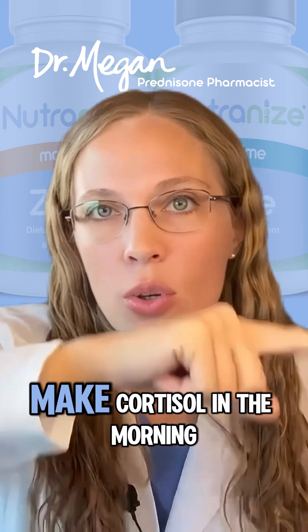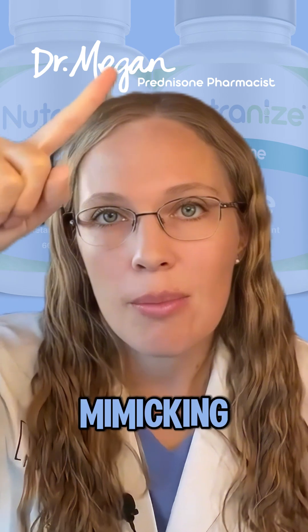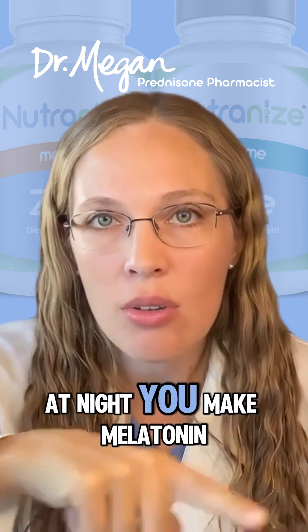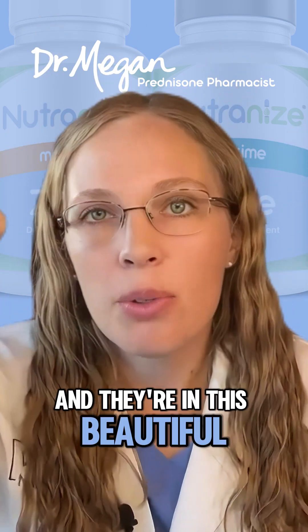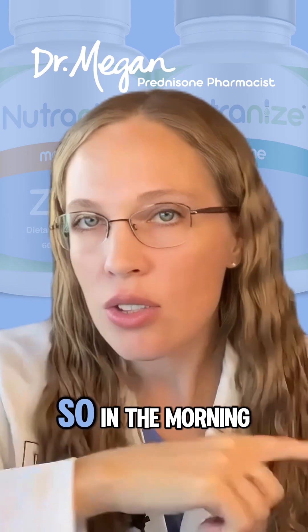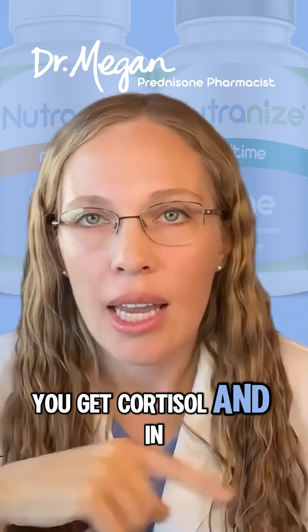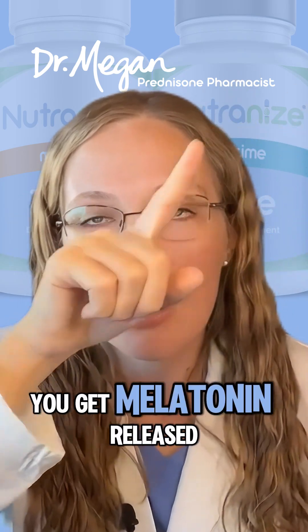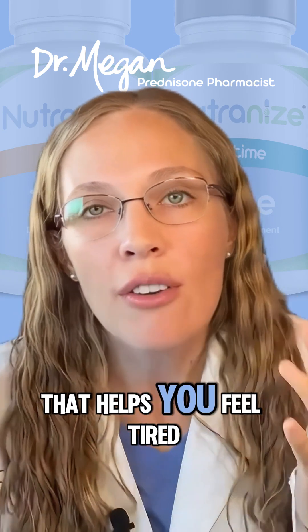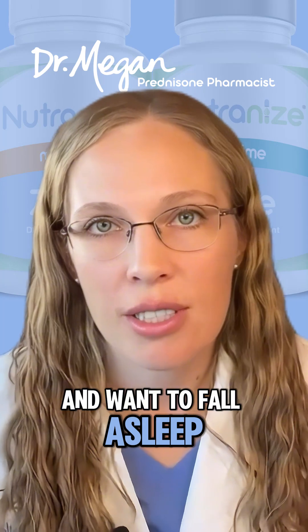Normally, you make cortisol in the morning, which is what prednisone is mimicking, and then at night you make melatonin. They're in this beautiful rhythm — one is high while the other goes low. So in the morning you get cortisol, and in the evening you get melatonin released, that vampire hormone that helps you feel tired and want to fall asleep.